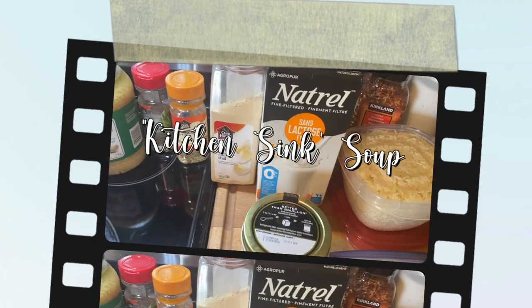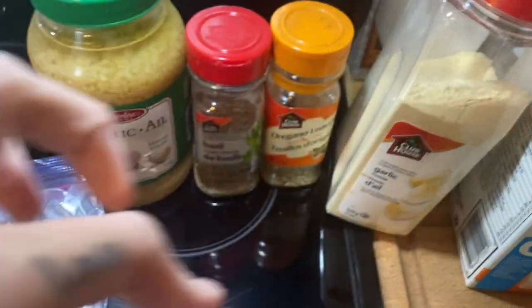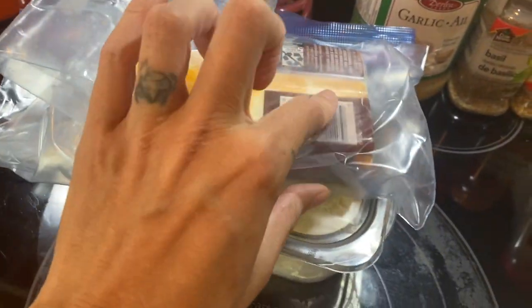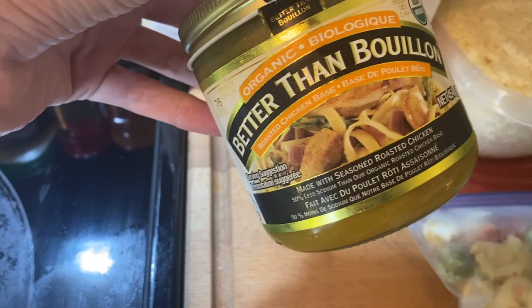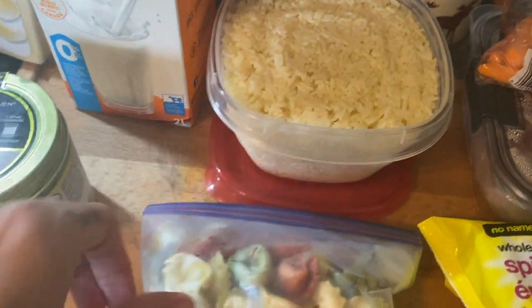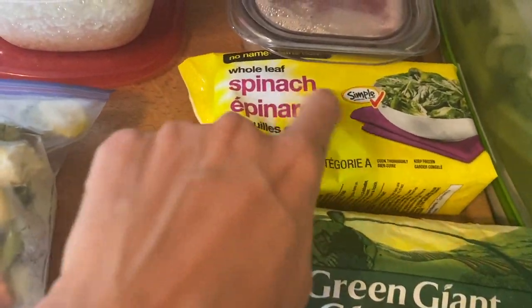Okay, so kitchen sink soup — or better known as everything but the kitchen sink soup — basically using up things in my fridge and putting them in a soup. I have some minced garlic, basil, oregano, and garlic powder for seasoning along with salt and pepper. I have some parmesan and marble cheese, some bacon that I food prepped earlier in the week, some chicken broth and milk, a little bit of rice, and some frozen tortellini from the freezer.